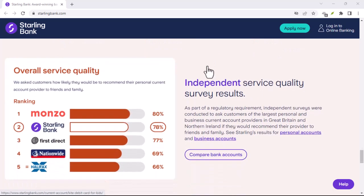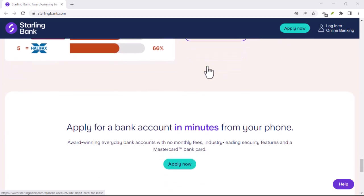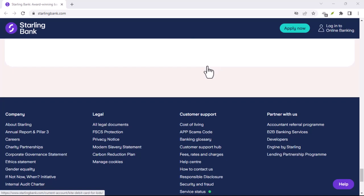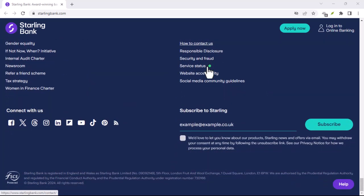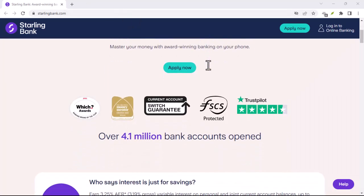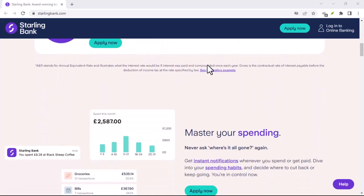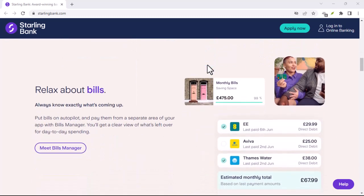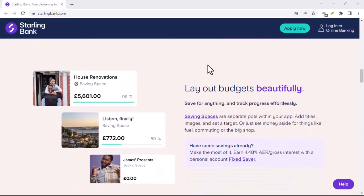So, is Starling Bank right for you? Starling is a great option for anyone who wants a mobile-first, tech-savvy banking experience. They're perfect for travelers, budgeters, and anyone who wants to take control of their finances. However, if you need features like in-person banking or check deposits, Starling might not be the best fit. Ultimately, the decision is yours — but with its focus on convenience, affordability, and innovation, Starling Bank is definitely shaking things up in the financial world.